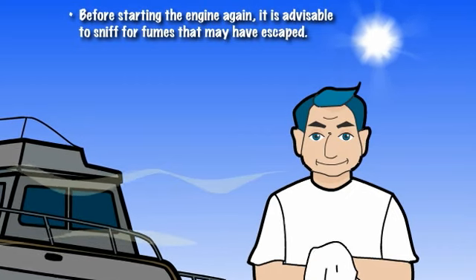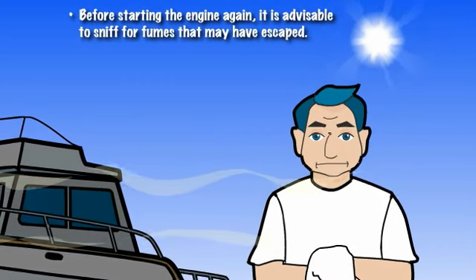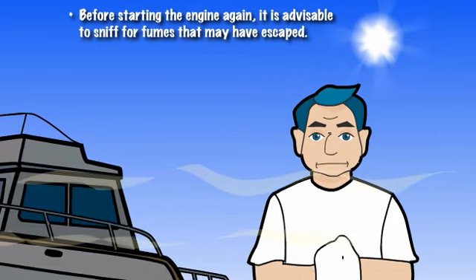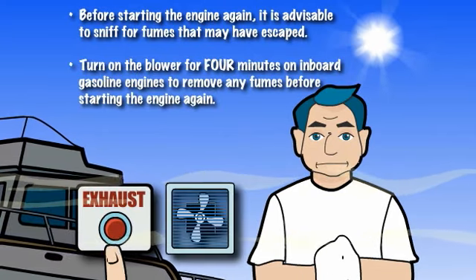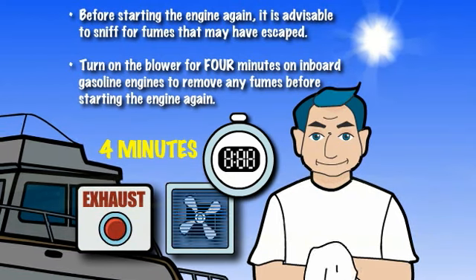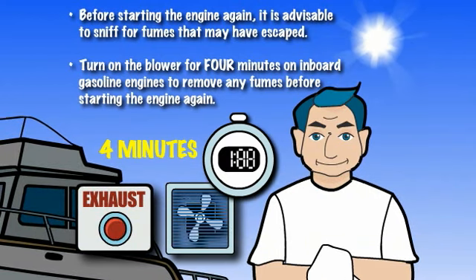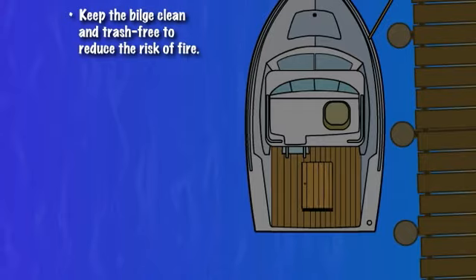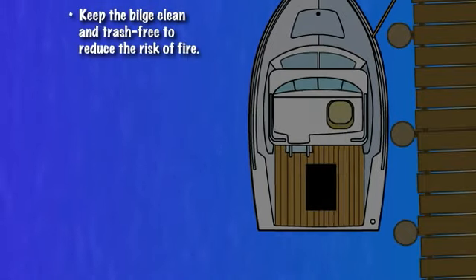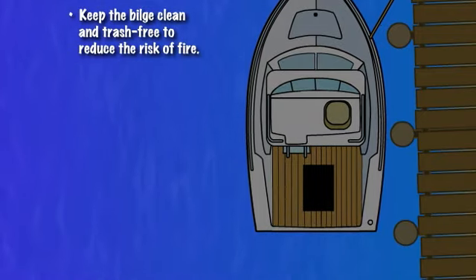Before starting the engine again, it is recommended that you sniff for fumes which may have escaped. If your vessel possesses an inboard engine and you suspect that fumes may have escaped during the fueling process, turn the blower on for four minutes to remove any fumes. Place all portable tanks filled with fuel in well-ventilated areas away from the engine and electrical equipment on board. Keep the bilge clean and free of trash to reduce the risk of fire.